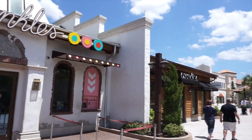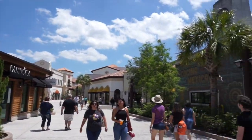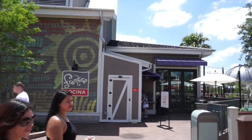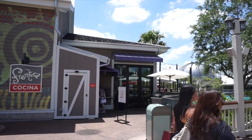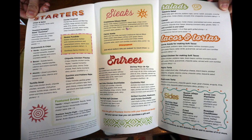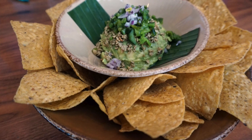Next you can head over to Sprinkles Cupcakes, where they have red velvet vegan cupcakes, or you can go across the walkway to Frontera Cocina. Frontera Cocina is by Rick Bayless and they have several entrees that can be made vegan, as well as a delicious guacamole and chips, or you can go for the roasted pumpkin seed hummus.